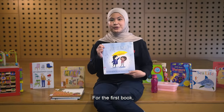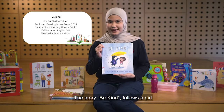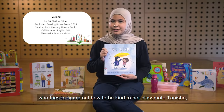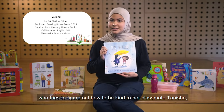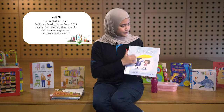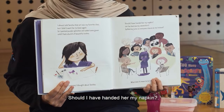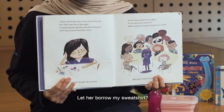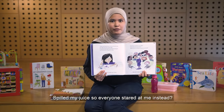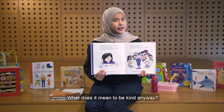For the first book, I'm sure you can guess the theme right from the title. The story 'Be Kind' follows a girl who tries to figure out how to be kind to a classmate Tanisha, who is embarrassed from spilling grape juice all over her dress. Should I have handed her my napkin? Let her borrow my sweatshirt? Spilled my juice so everyone stared at me instead. What does it mean to be kind anyway?